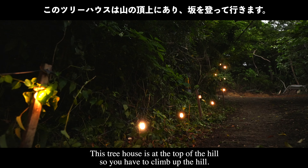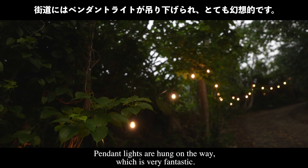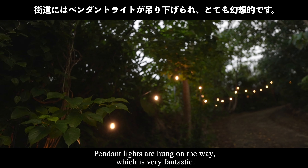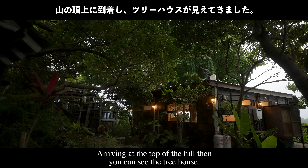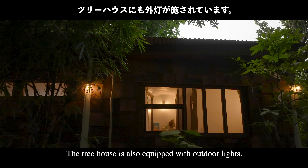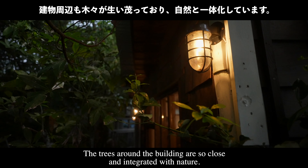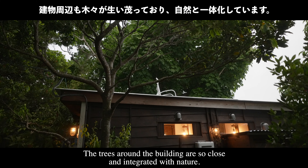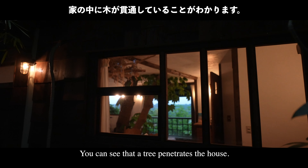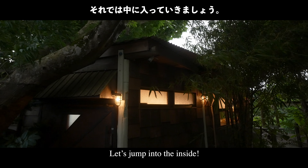This treehouse is at the top of a hill, so you have to climb up. Pendant lights are hung along the way, which is very fantastic. Arriving at the top of the hill, you can see the treehouse. It is equipped with outdoor lights, and the trees around the building are so close and integrated with nature — you can see that a tree actually penetrates through the house.